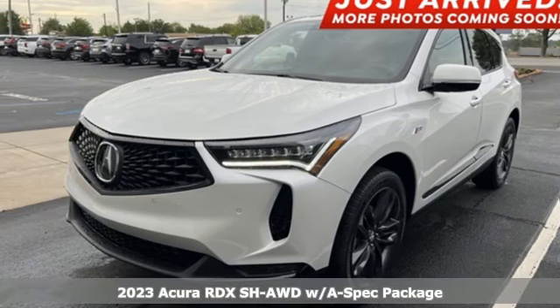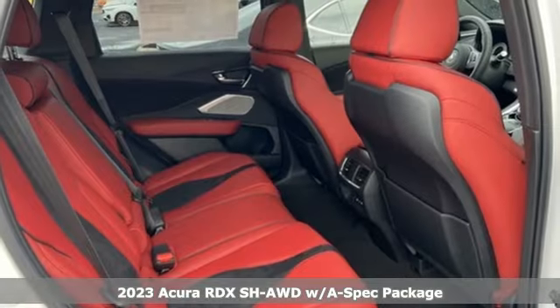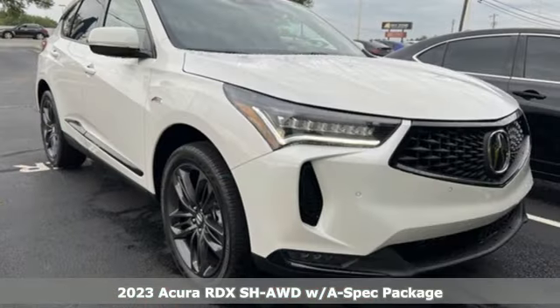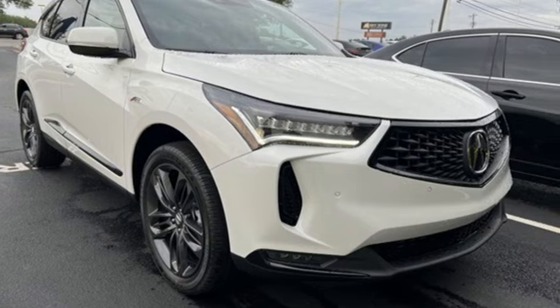Here's a new 2023 Acura RDX. Designed from the outset to be more powerful, more efficient, and more aggressive, the RDX is a vehicle for those who like to drive.